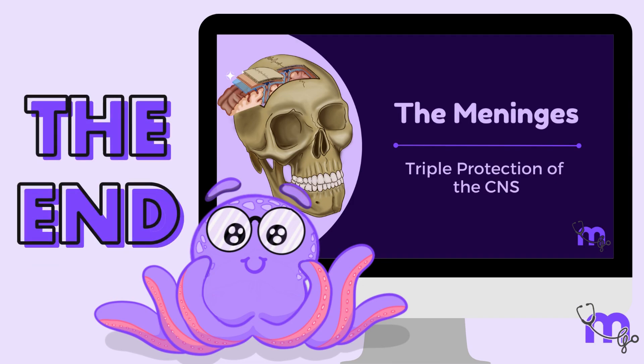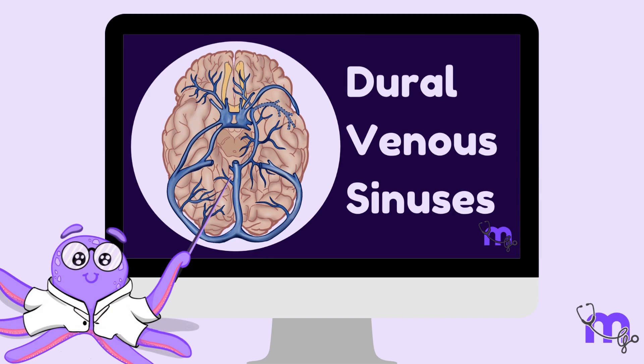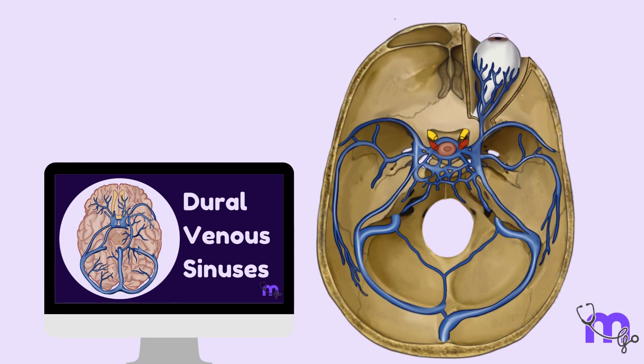With that, we come to the end of this session on the meninges. In the next session, we will learn about the dural venous sinuses, which are pockets of venous blood seen between the folds of the dura mater. We hope you had fun learning with us!